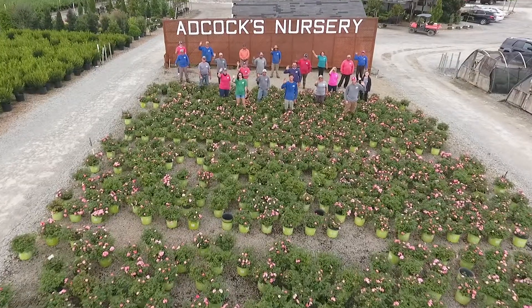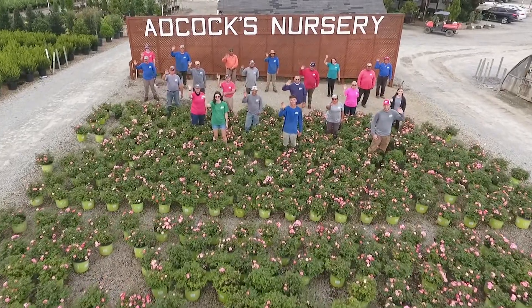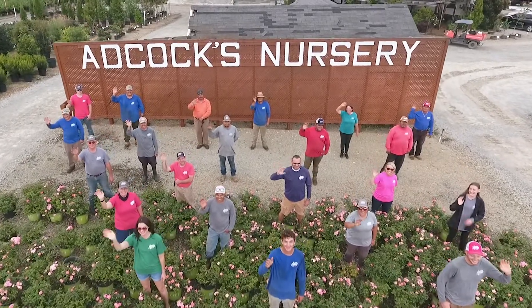We hope you enjoyed this virtual tour of Adcox Nursery. We invite you to contact our office for a personal tour so you can see first-hand why Adcox Nursery is your best partner in plant procurement.